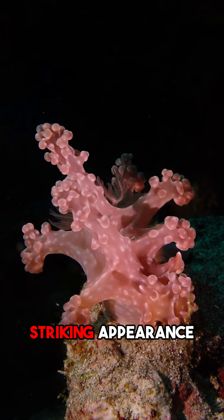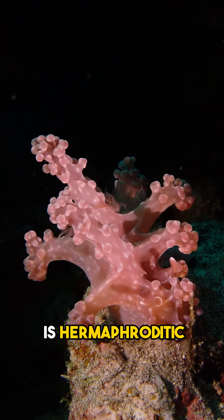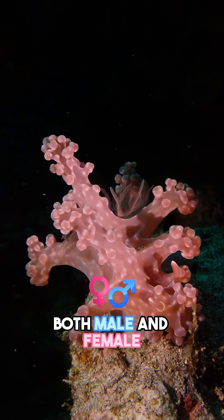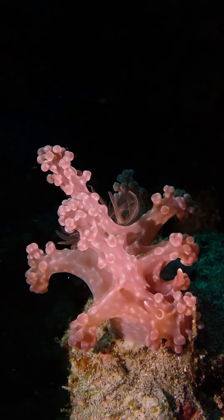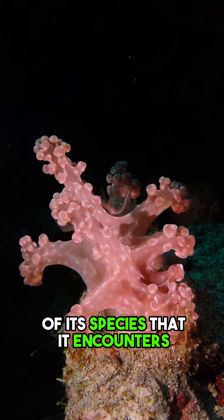In addition to its striking appearance, the Mayamira aleni nudibranch is hermaphroditic, meaning it possesses both male and female reproductive organs. This allows it to reproduce with any other member of its species that it encounters.